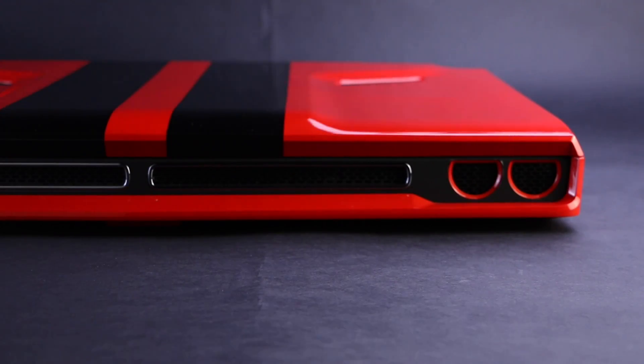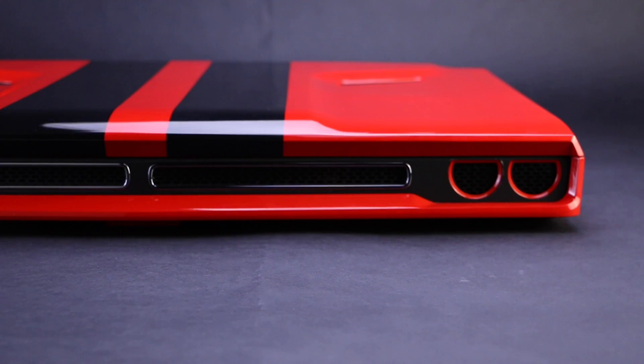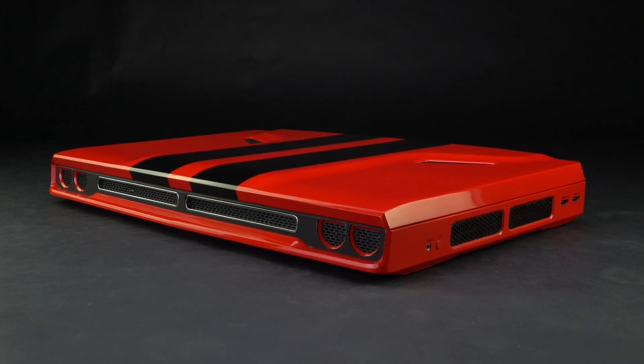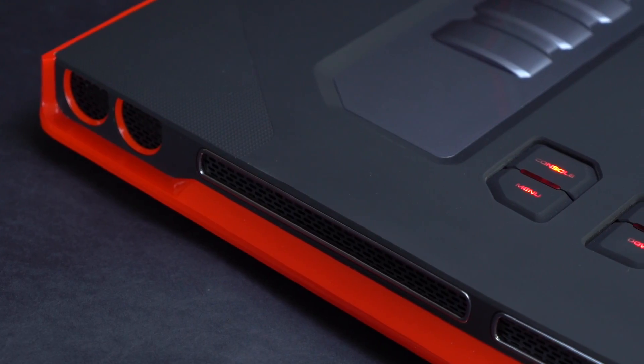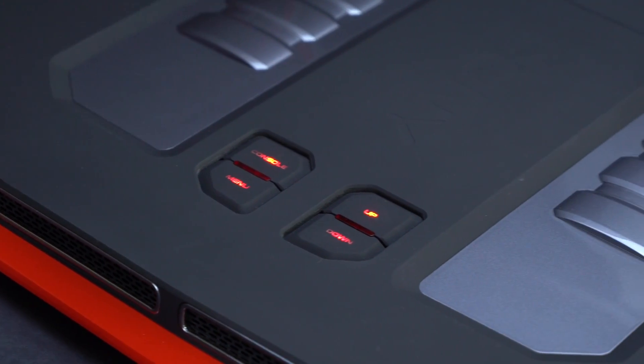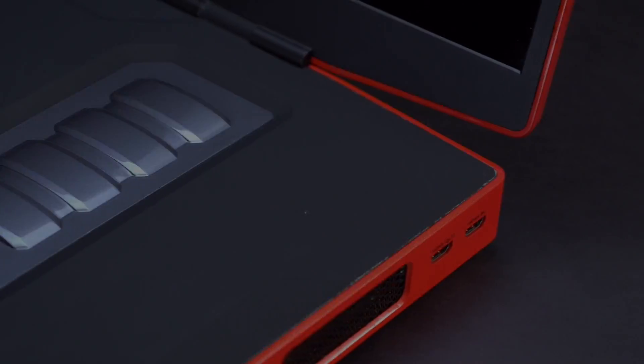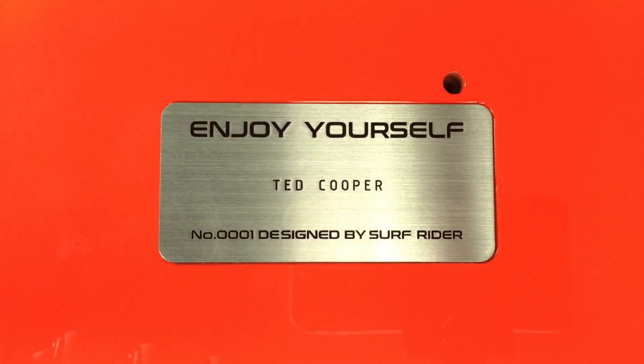We put a lot of thought and materials into Pony's design. Instead of a keyboard, we put a V8 engine and control center on it. There is also a limited edition nameplate for our Indiegogo customers.